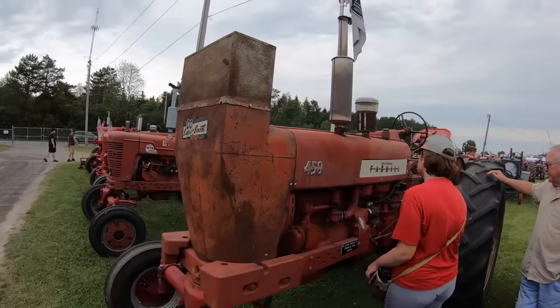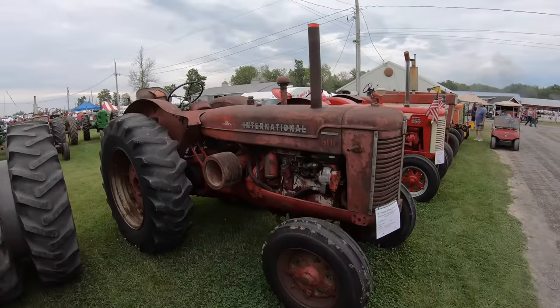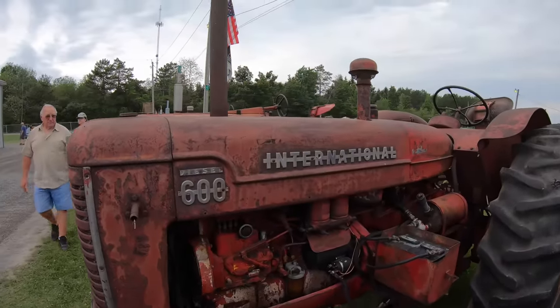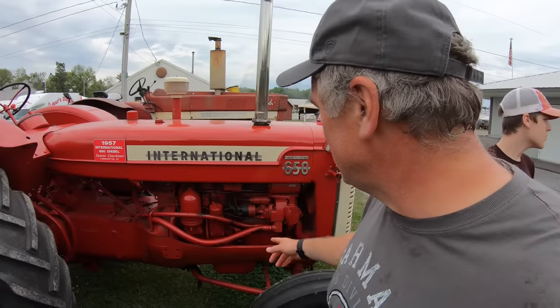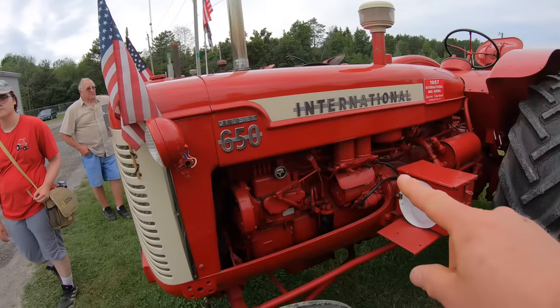Here's a 450 — it probably had a corn picker mounted to it, because it's got a snoot on the radiator to keep it from getting clogged with chaff and husk from the picker. A super snoot and a beastly diesel 600 — same starting system as the MD but a giant engine, with the injection pump on this side. Here's the next version, a 650 diesel — started the same way as the MD, gas side and diesel side.